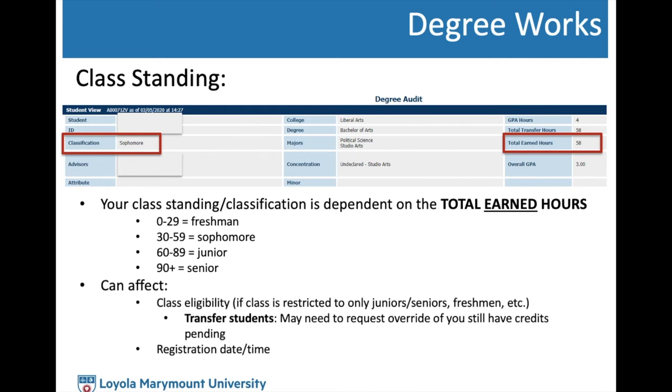For BCLA students, if you have an advisor hold, connect with the advisor listed in Degree Works first. If you have trouble connecting with that advisor or need additional assistance, BCLA students can then see an advisor in the general BCLA Advising Center. Your class standing is found in Degree Works and is dependent on total earned hours — not including hours currently in progress. The classifications are: 0–29 earned hours is freshman, 30–59 is sophomore, 60–89 is junior, and 90 or more is senior.